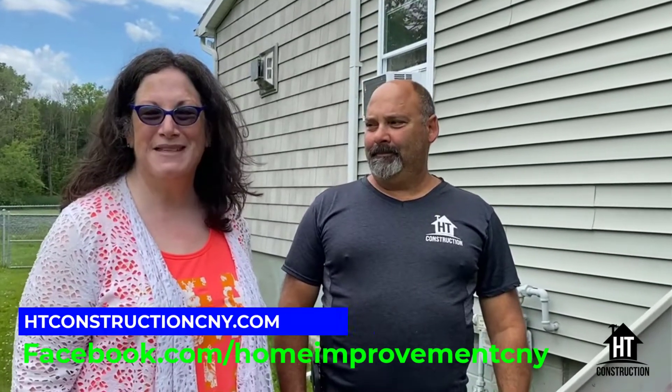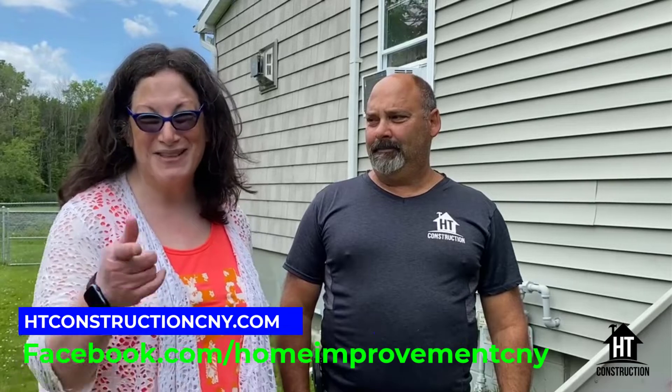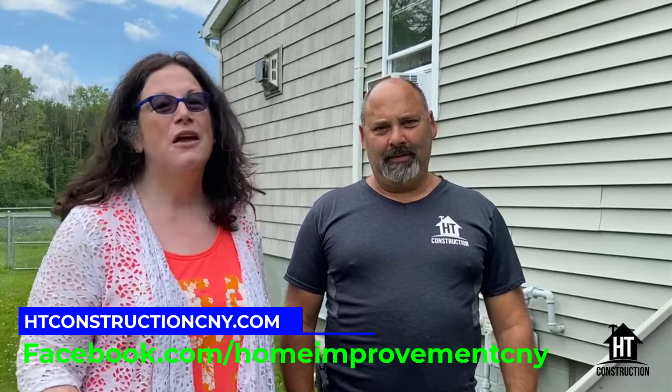We'll be showing you some other projects from this house in the next video, so stick around. And if you need work from Sal and HD Construction, just go to the website or contact them on social media.